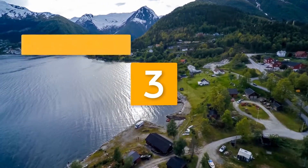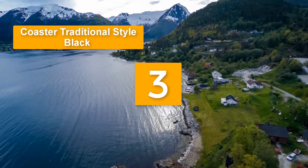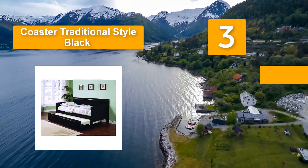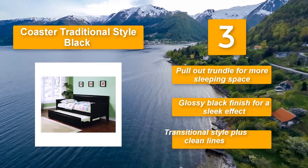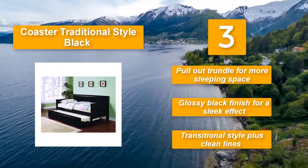Number three: Coaster Traditional Style Black Daybed. It offers great support for users and will last for many years. The solid unit comes in twin size and offers adequate room for sleeping as well as sitting. The black finish together with the transitional style brings a pull-out trundle for more sleeping space, a glossy black finish for a sleek effect, and transitional style with clean lines.